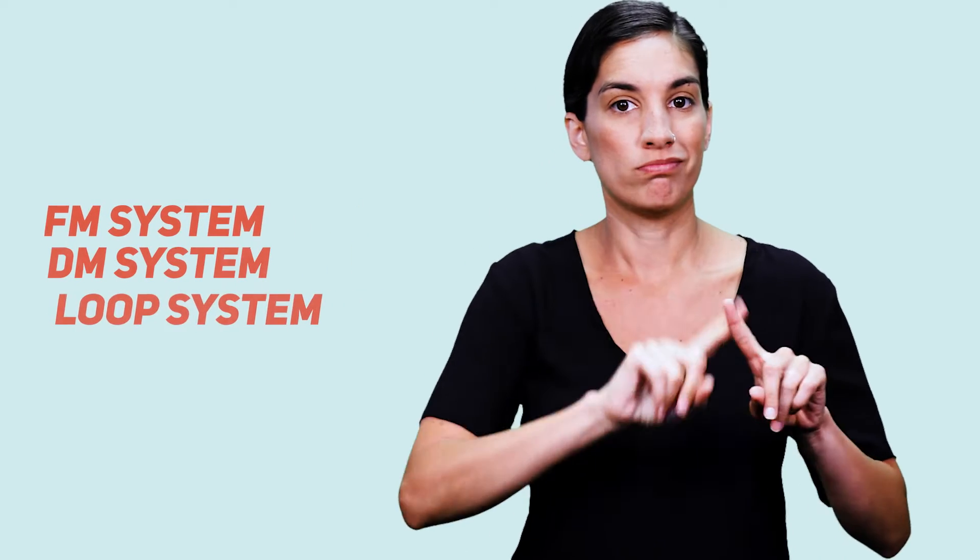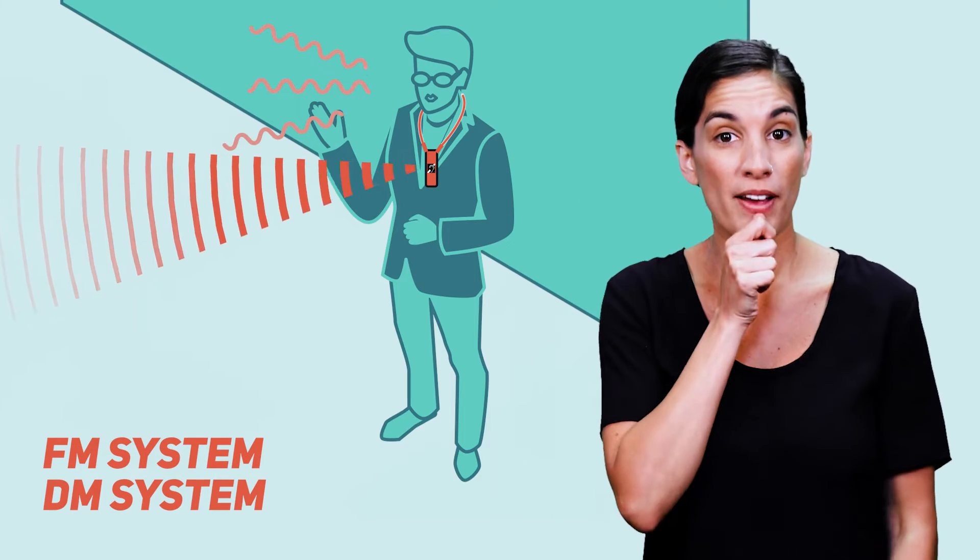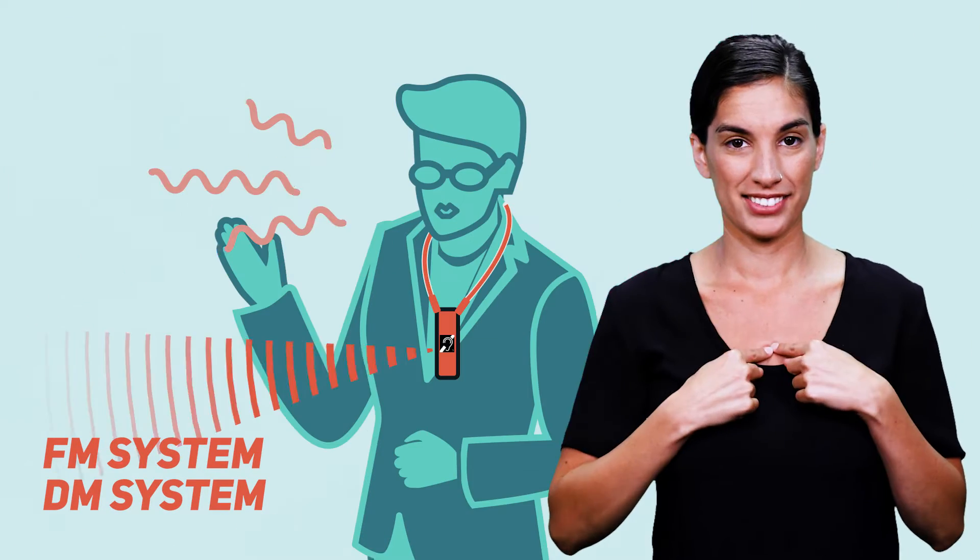Assistive listening devices, or ALDs, provide direct auditory access to information through a few different systems. A teacher uses a microphone worn around the neck while speaking.